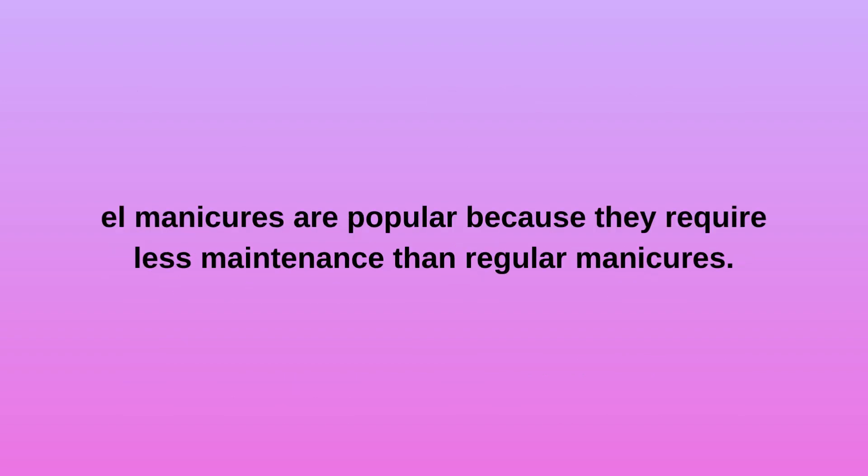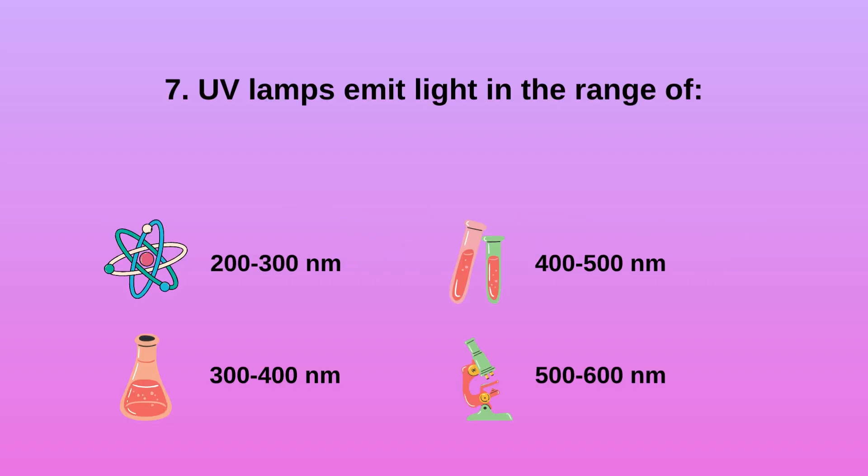Gel manicures are popular because they last longer without chipping and require less maintenance than regular manicures. Question 7: UV lamps emit light in the range of A) 200 to 300 nanometers, B) 300 to 400 nanometers, C) 400 to 500 nanometers, D) 500 to 600 nanometers.